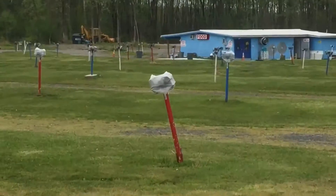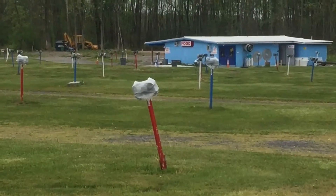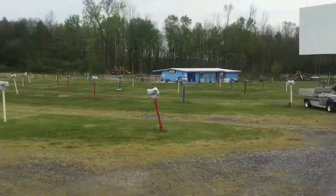Look at those old vintage speakers. I wonder if those still work. That's pretty awesome.